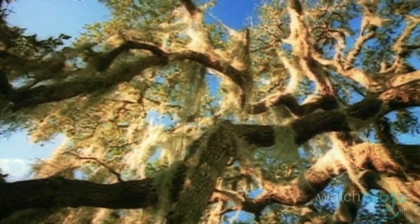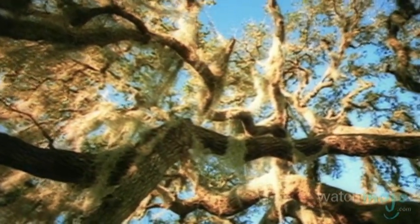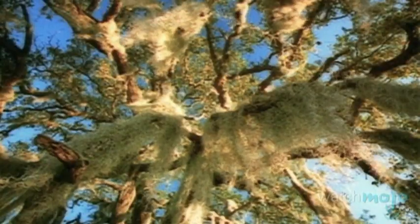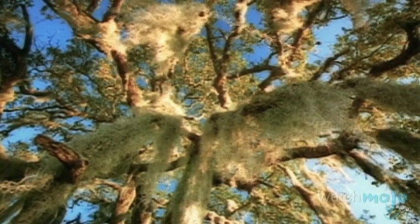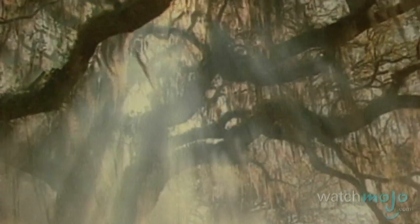Live Oak is a large spreading tree that grows throughout the southern United States and even in Europe and Asia. Its name refers to the fact that this tree keeps its leaves throughout the winter months, unlike other oaks. Closely connected to live oaks is Spanish moss, which is a plant that grows in larger trees. Often found in live oaks, Spanish moss acts as a garland in the trees and gives them a stunning appearance.